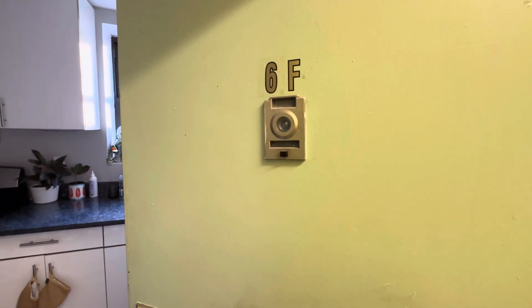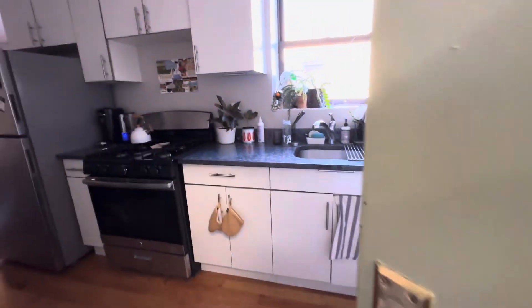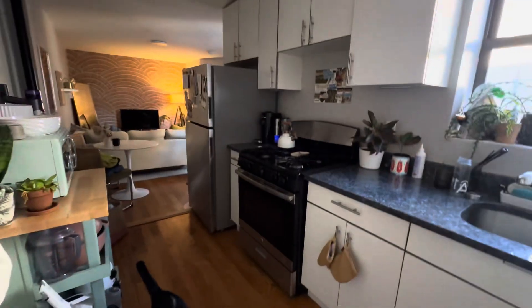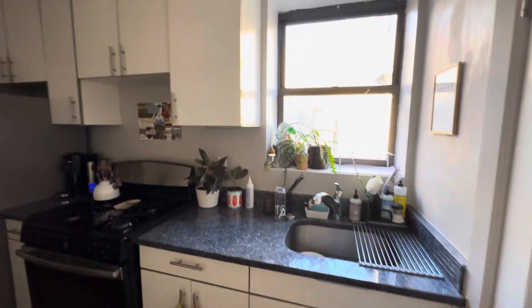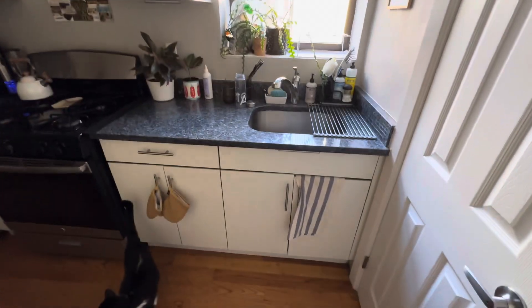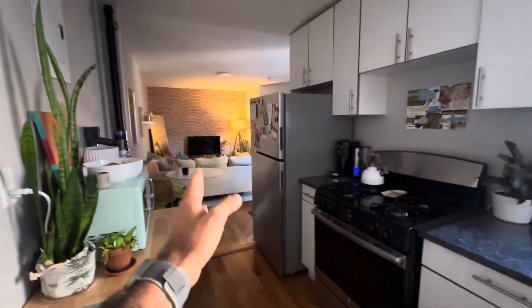This is 221 South 3rd, apartment 6F. As we walk into the apartment, we walk right into the kitchen area. We have a gas stove, full-size refrigerator, decent cabinet space. Cats not included. That's the entrance and living room.